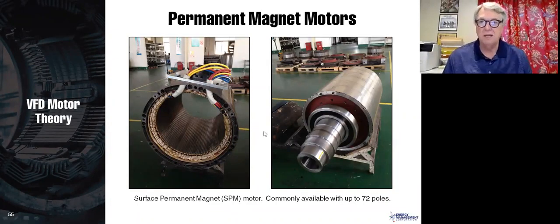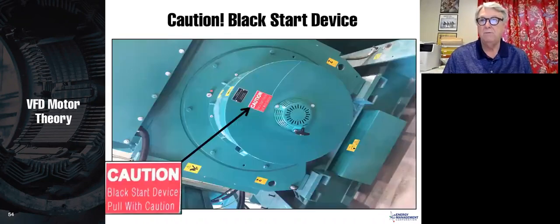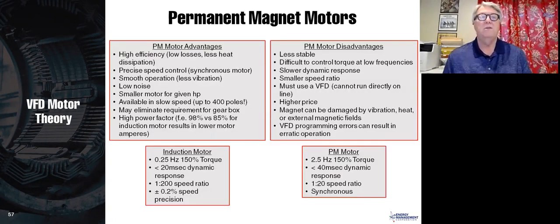This is a permanent magnet motor, which runs at synchronous speed. There are two types: one has the magnets on the inside of the core — an internal permanent magnet — and the other has the magnets strapped to the outside of the core. You can run permanent magnet motors on VFDs, but you must make sure the VFD is specifically designed to run a permanent magnet motor. The slide lists the advantages and disadvantages of permanent magnet motors versus induction motors.